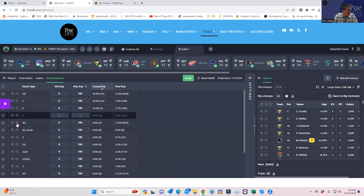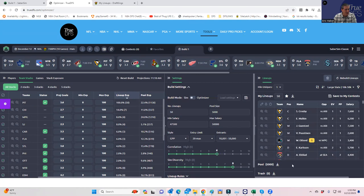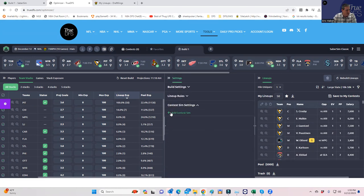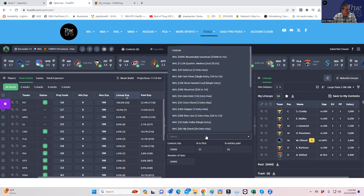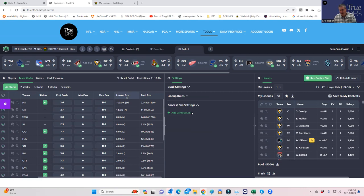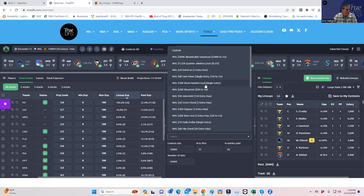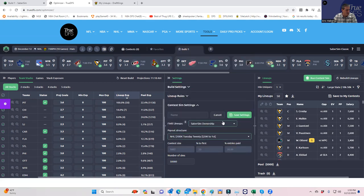We get rid of those zero-stack lineups and it automatically rebuilds. This is an early look, but now it's essentially 100% Pittsburgh. Next, I would run a contest sim. You can do it from saved lineups or select the contest directly. This is the big buy-in — we'll call it the '$888' — and it fills in the contest size and first-place payout. This allows you to run your lineups against a field of projected lineups and figure out the best ROI lineups out of these 50.